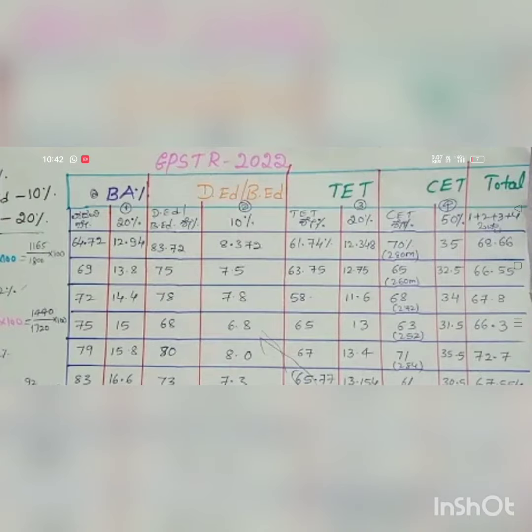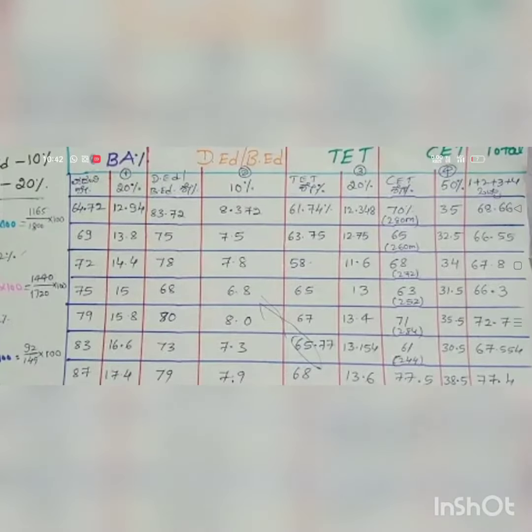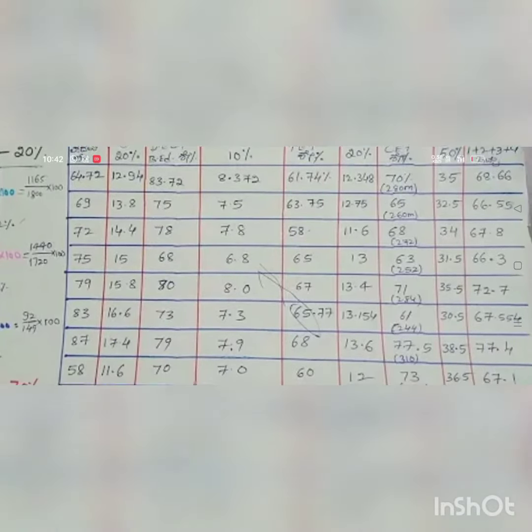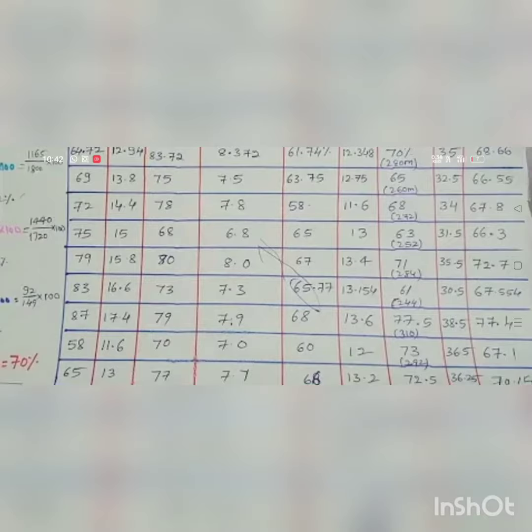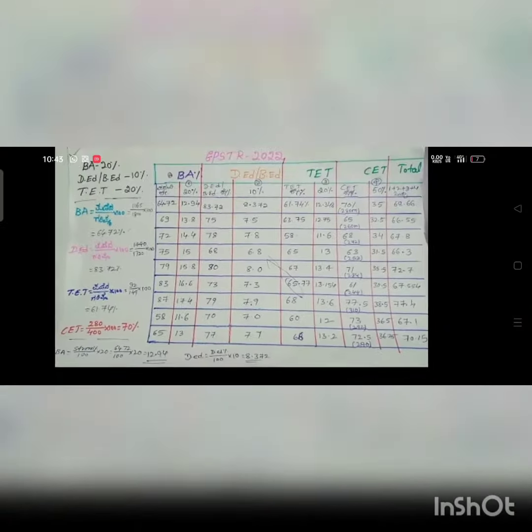Here are some sample merit list scores for reference: 69 marks, 72 marks, 75 marks, 79 marks, 83 marks, 87, 58, and 65. This is how the weightage is calculated across different candidates.